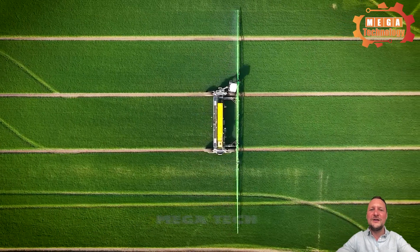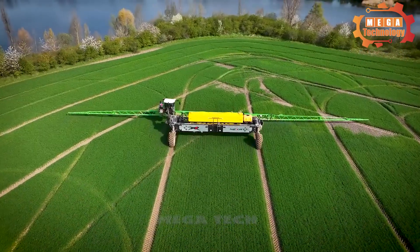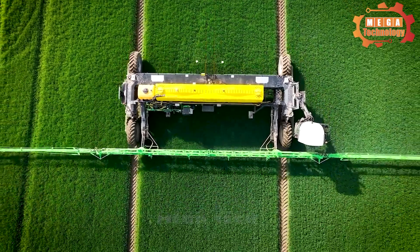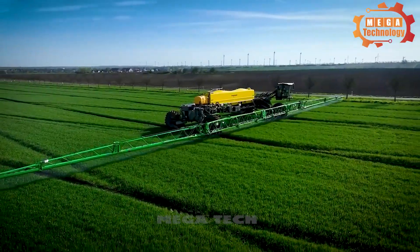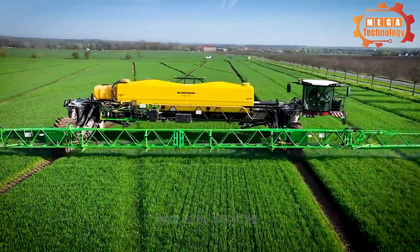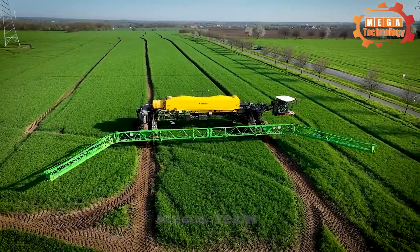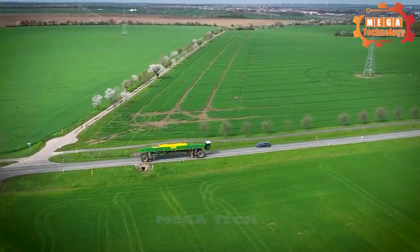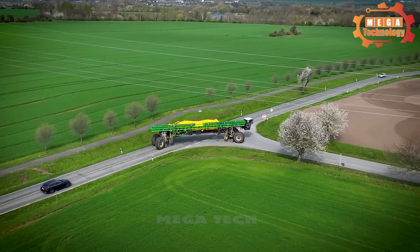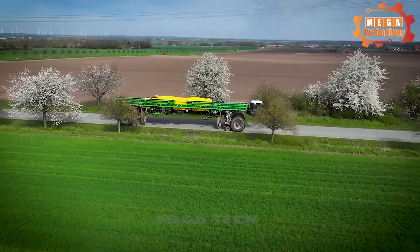The Daman Nexat sprayer is designed to provide high performance and precision in spraying fertilizers and pesticides, helping to optimize fertilizer and pesticide use. Equipped with modern control technologies to help operators manage and control the spraying process effectively. The Nexat sprayer is designed to be flexible.